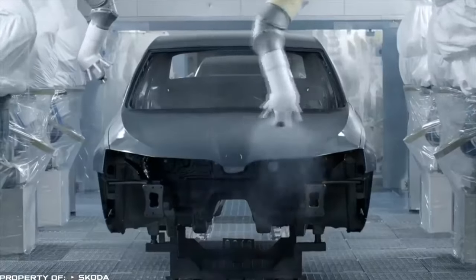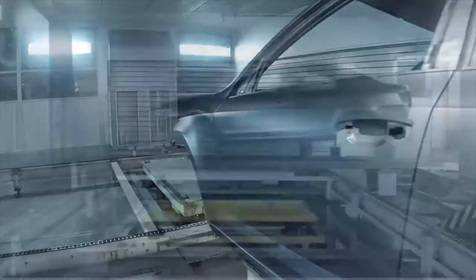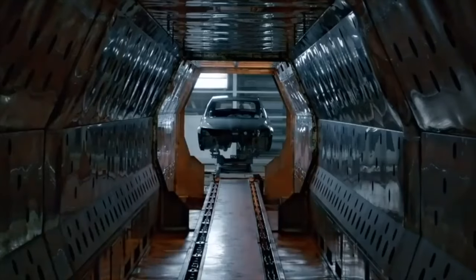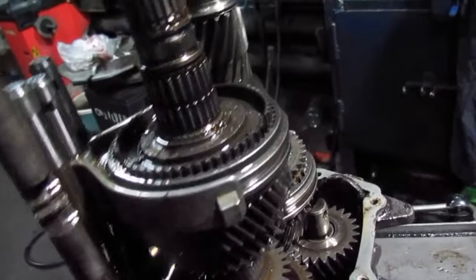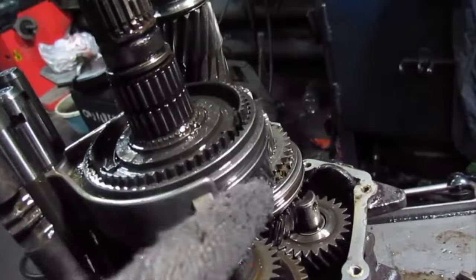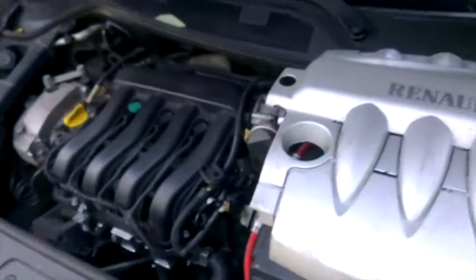So half a million kilometers will pass any car, if it does not belong to the old domestic or early Chinese models. Of course, for such a run, the car will have breakdowns of the chassis and electrics, and the exhaust system will probably have to be patched. If manual transmissions are, most often, very reliable and second-hand ones are inexpensive, then automatic transmissions, robots and CVTs can pretty much drain the owner's wallet. However, the resource of the engine is even more important.